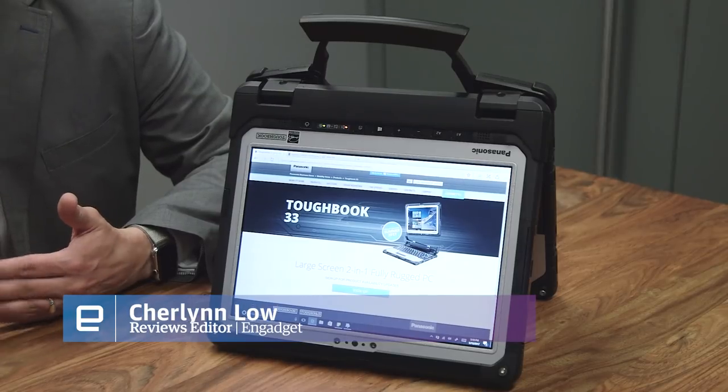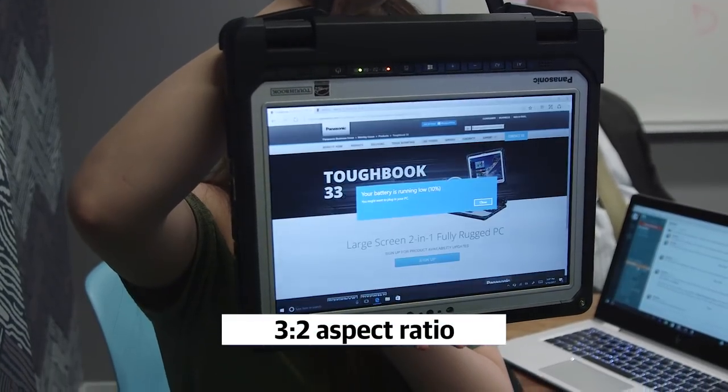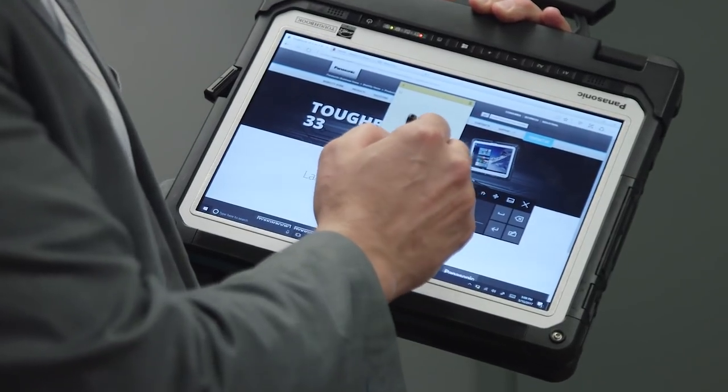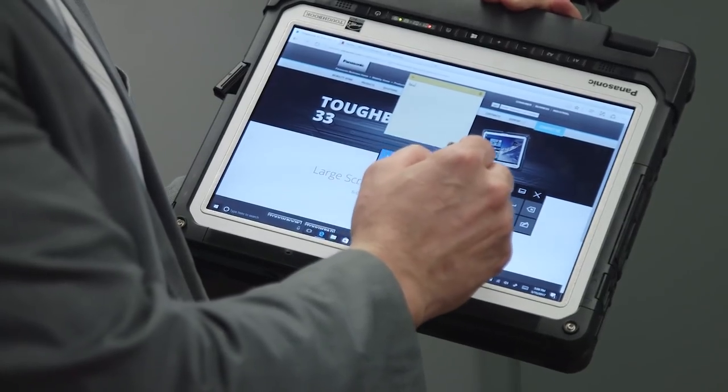That aspect ratio is important because it lets you see more content on the page on the go without having to scroll up, and that lets people like police officers find the address on the bottom of a page faster than if they had to on a widescreen format.